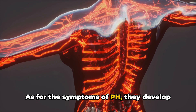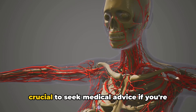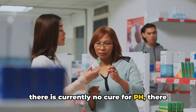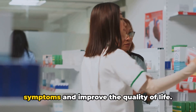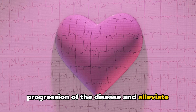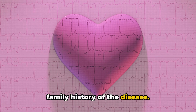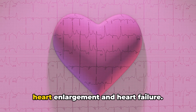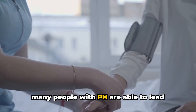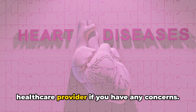As for the symptoms of PH, they develop slowly and can include shortness of breath. Remember, these symptoms can be similar to other conditions, so it's crucial to seek medical advice if you're experiencing them. It's important to note that while there is currently no cure for PH, there are treatments available to manage the symptoms and improve quality of life. These treatments aim to slow down the progression of the disease and alleviate the strain on the heart. Risk factors for developing PH include age, certain medical conditions, and a family history of the disease. Complications can include right-sided heart enlargement and heart failure, but with proper management and treatment, many people with PH are able to lead fulfilling lives. Early detection and intervention are key, so don't hesitate to consult your healthcare provider if you have any concerns.